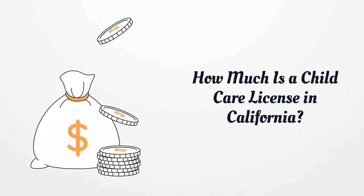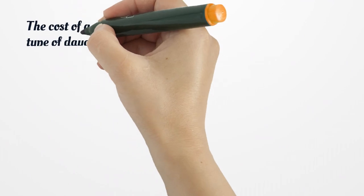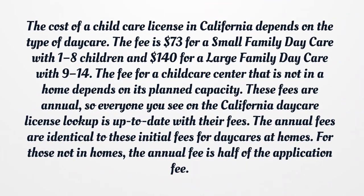How much is a child care license in California? The cost of a child care license in California depends on the type of daycare. The fee is $73 for a small family daycare with 1-8 children and $140 for a large family daycare with 9-14 children. The fee for a child care center that is not in a home depends on its planned capacity. These fees are annual, so everyone you see on the California Daycare License Lookup is up-to-date with their fees. The annual fees are identical to the initial fees for daycares at homes; for those not in homes, the annual fee is half of the application fee.